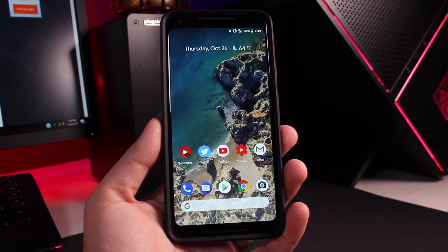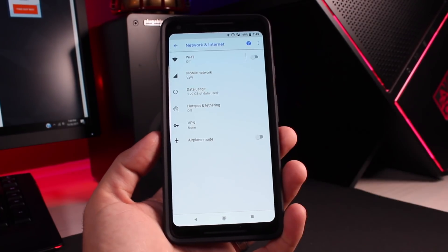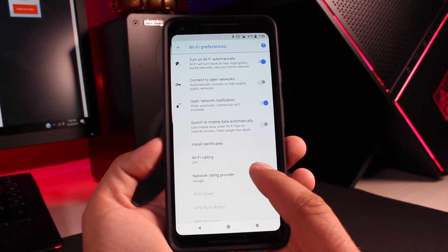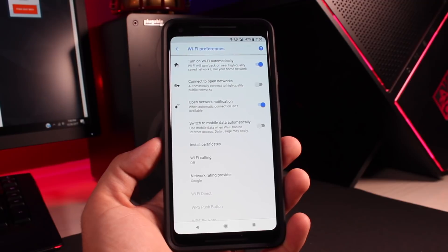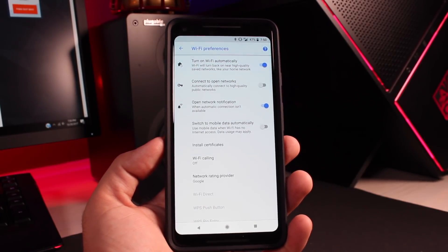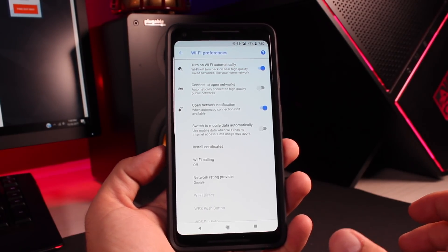Another couple of features include a 'Keep Wi-Fi on during sleep' removal. If we go into Settings and then into Wi-Fi, there's no longer an option to keep Wi-Fi on while the phone is sleeping. There used to be a setting that allowed you to keep Wi-Fi on during sleep so you could still receive notifications. It looks like Google is trying to save battery life, and after Android 8.1 it's going to be automatically turned off without a setting to turn it back on.